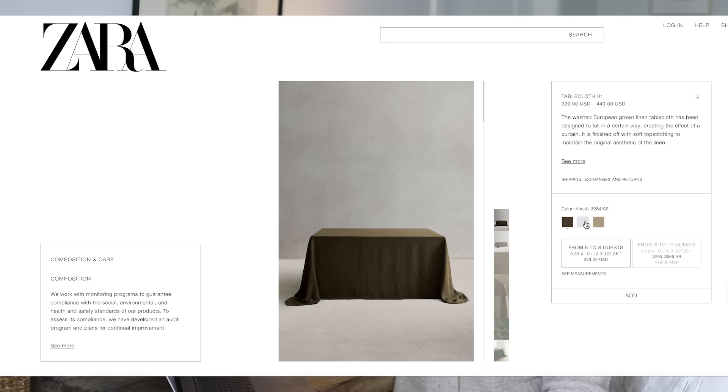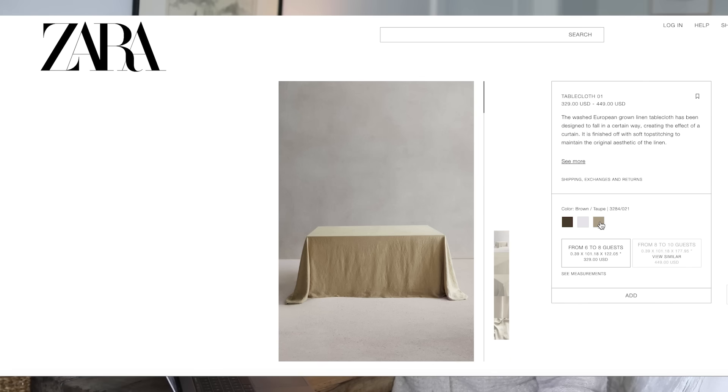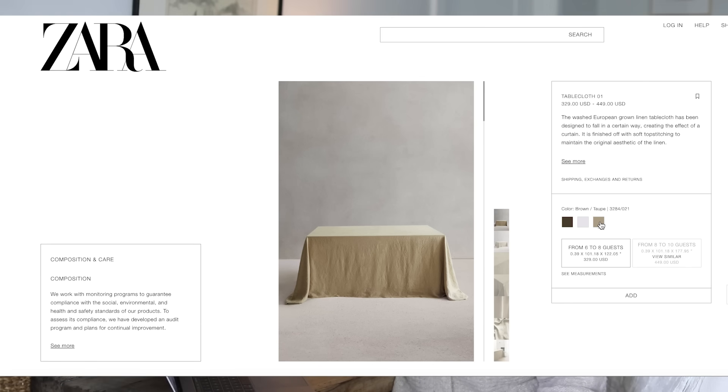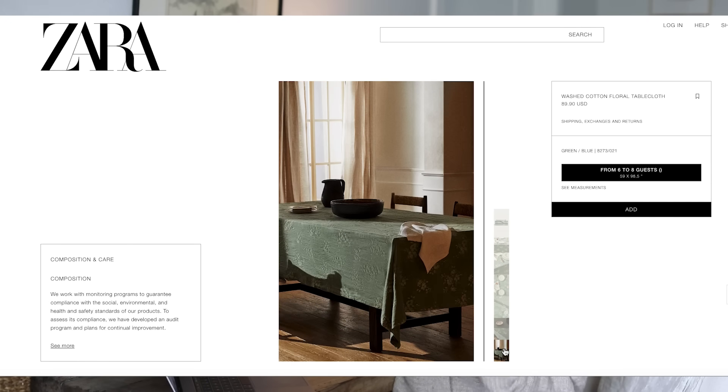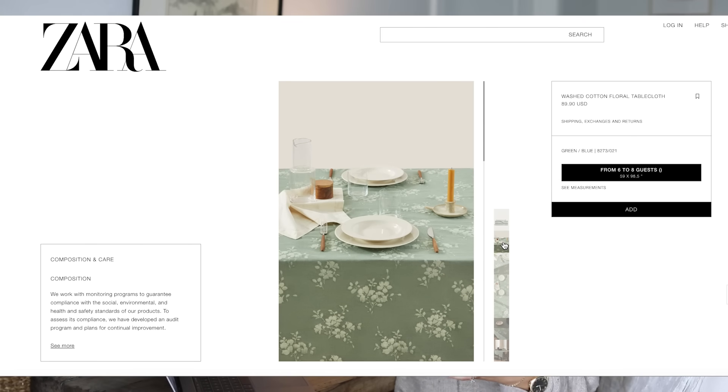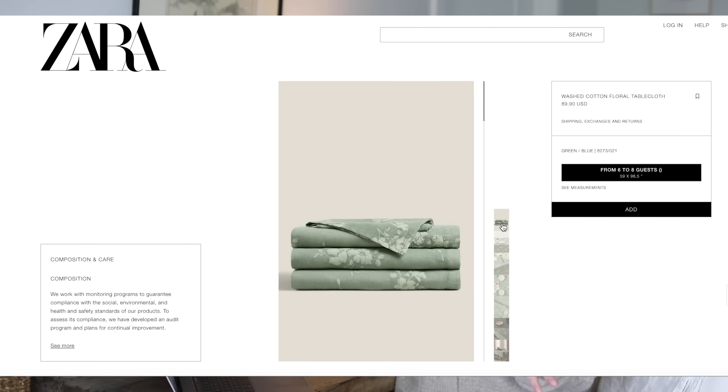Zara Home has the most beautiful table linens — linens in general. They have beautiful coverlet linens for the bed. I still have yet to purchase one of those; let me know if you have. They have really beautiful colorways, and these tablecloths look so beautiful. They come in khaki, white, and a taupey brown — so, so beautiful. They also have this floral tablecloth which I think is so pretty, very beautiful for spring and summer, especially if you love print and color in your space. It's very feminine and elegant.